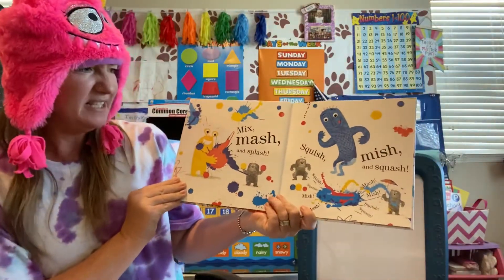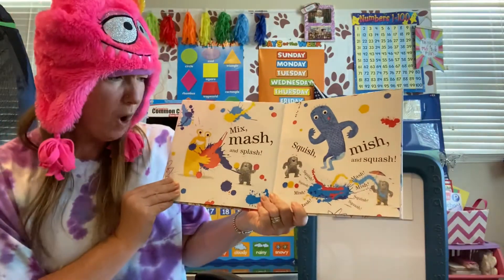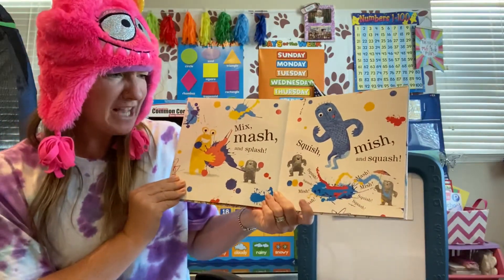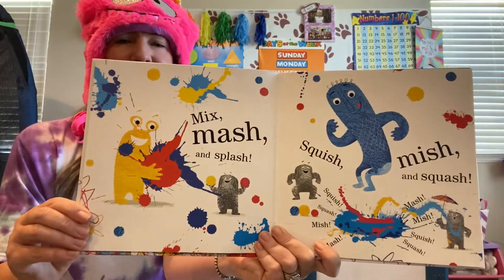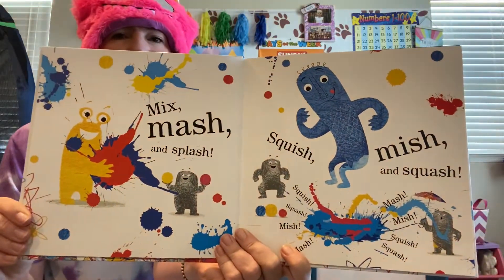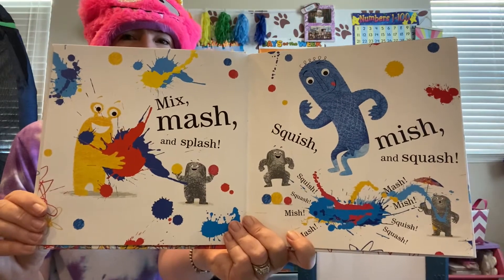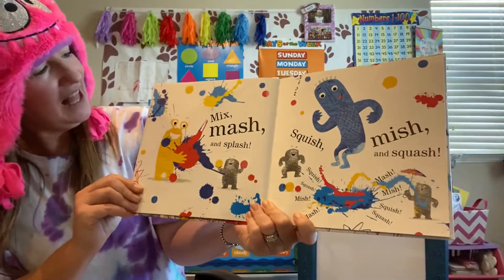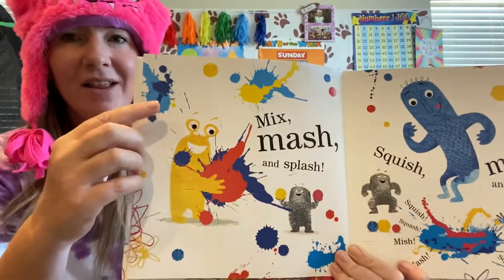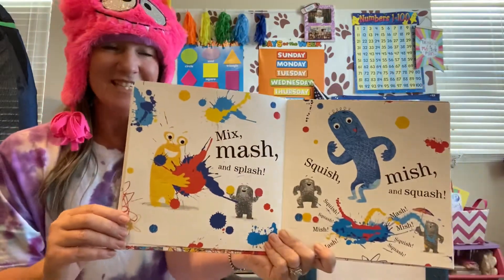Mix, mash, and splash. Squish, mish, and squash. Look at all the colors — shout out what colors you see. That's right, there's blue, red, yellow. Look up here — light blue and dark blue. Different shades, right?